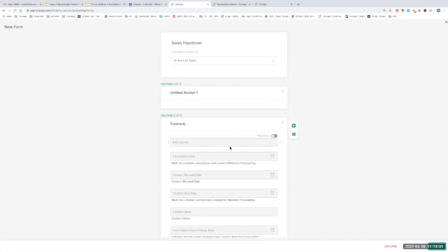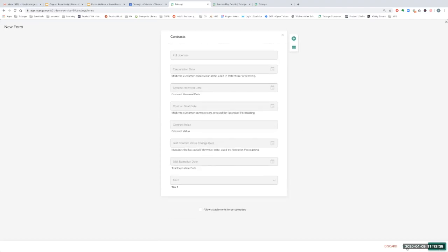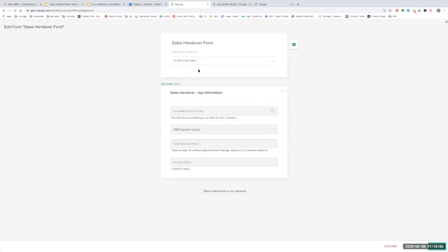The first step is obviously creating the form. You simply provide a form name and can create as many sections as you need. Each section is presented as a page to the user who's filling the form. Here is a sales handover form with a few fields that I can send out to my sales team members as soon as an account is created, to gather additional information which can benefit the customer success team that's going to engage with the customer.